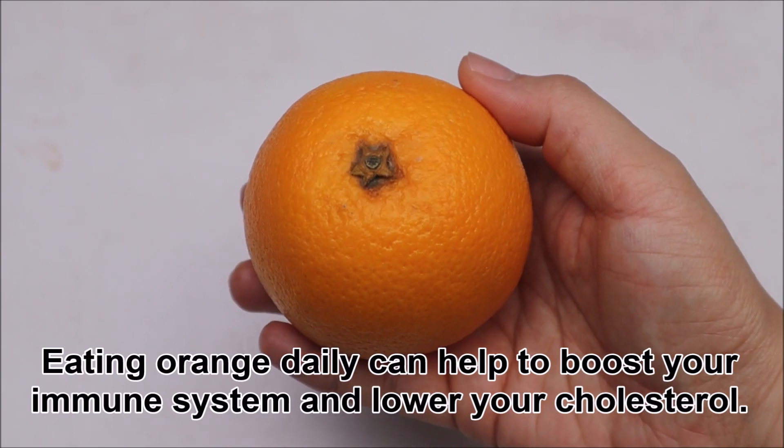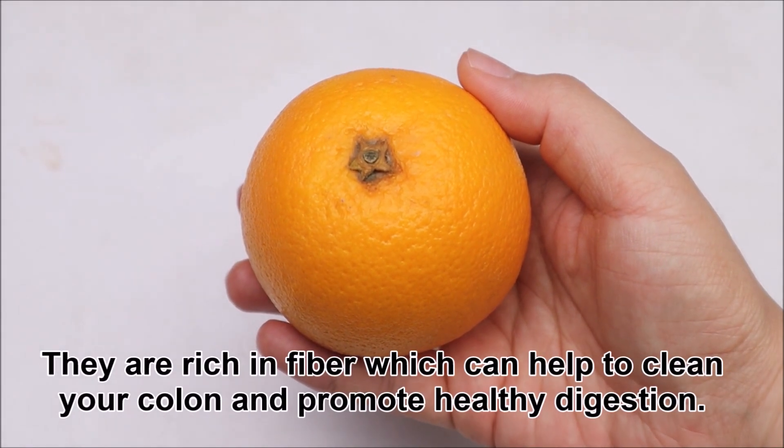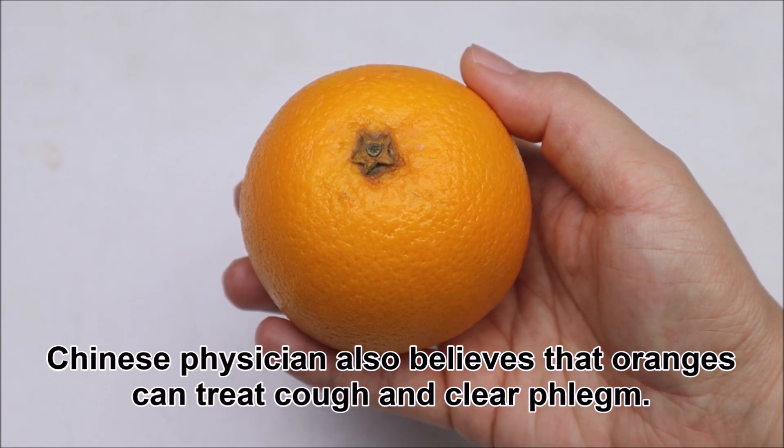Eating orange daily can help to boost your immune system and lower your cholesterol. They are rich in fiber which can help to clean your colon and promote healthy digestion. Chinese physicians also believe that oranges can treat cough and clear phlegm.